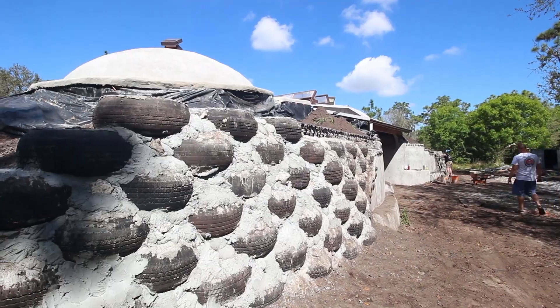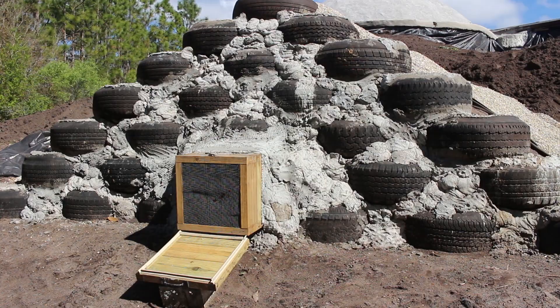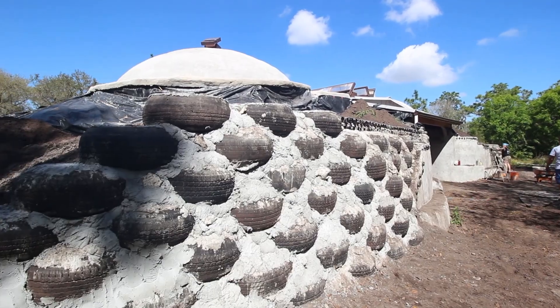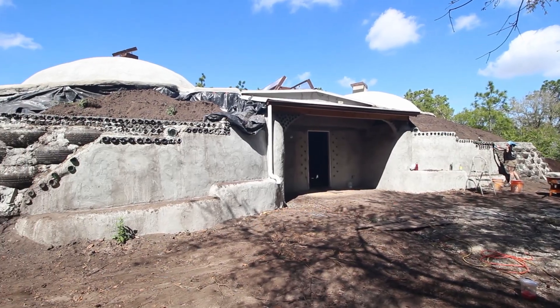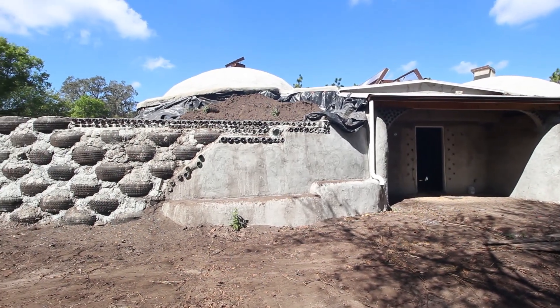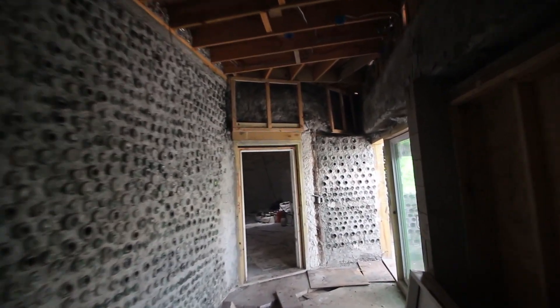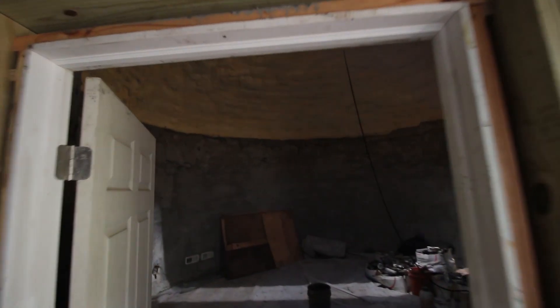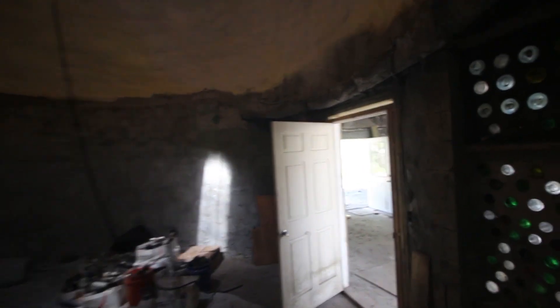These buildings laugh at storms — tornadoes and hurricanes literally don't affect them. The whole building is built with these powerful tire bricks, which serve two purposes: handling extreme weather and performance. When cool air comes in through the tubes, it charges the large mass walls and floors. The laws of thermodynamics mean the temperature stored in the mass equalizes the air temperature, so earthships are always striving for 70 degrees all day, all night, all year round.